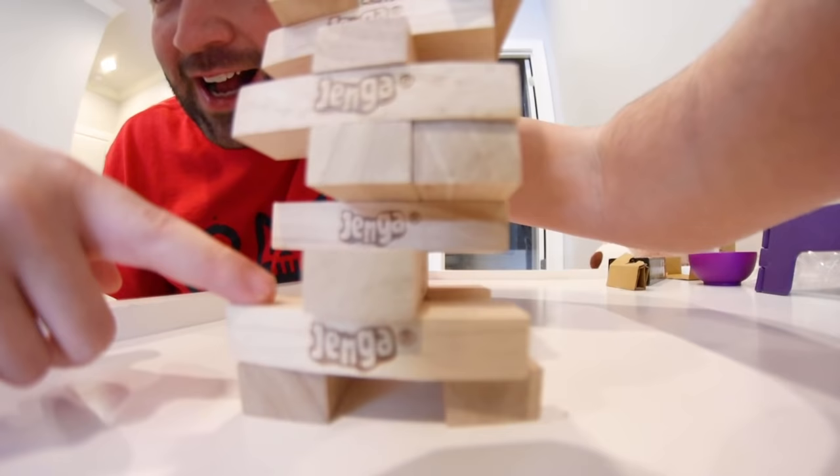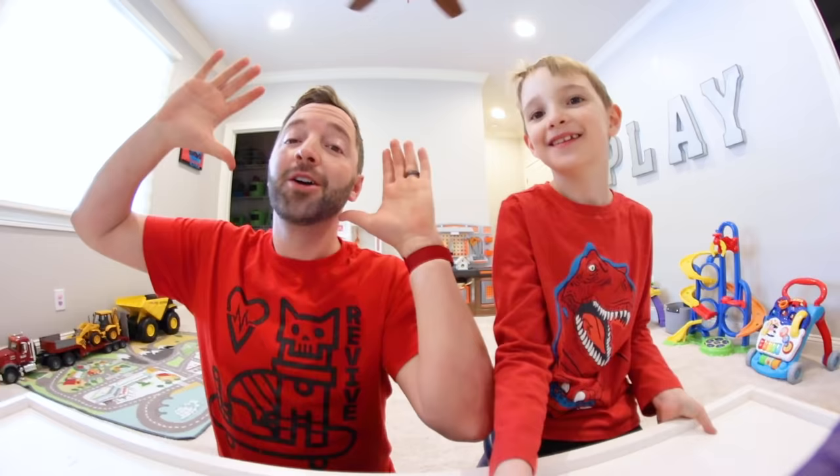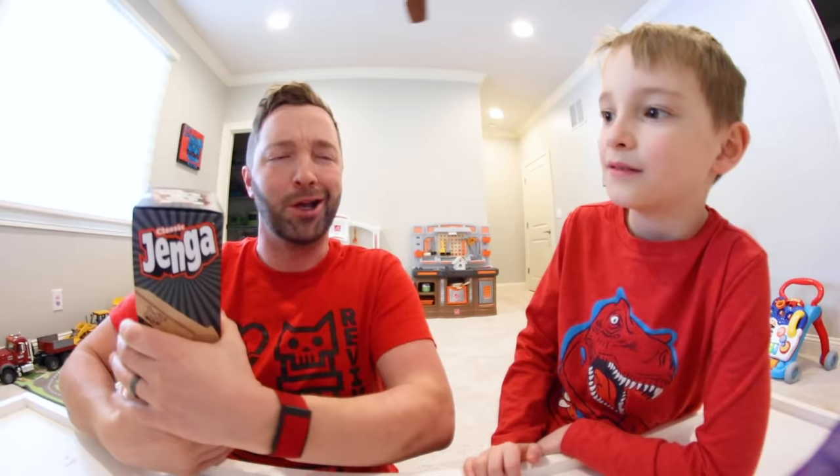What do you guys see? What just happened? Oh my gosh, we're playing Jenga people! We are supposed to be holding on my left hand but I'm holding my right. It's Jenga time! Welcome to Turbo Toy Time, my name is Andy and this is my son, and we do toy videos. Now we're doing Jenga — we got the classic Jenga, it even says classic right on the box.